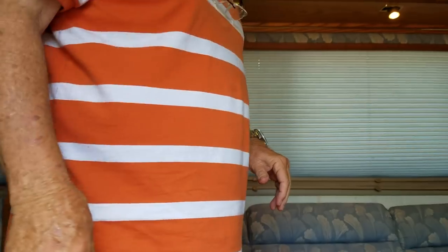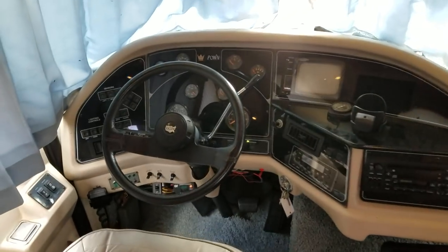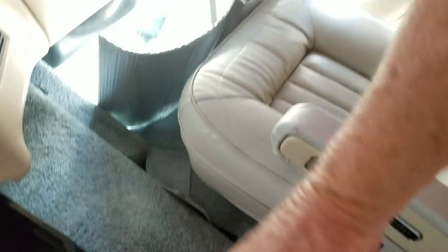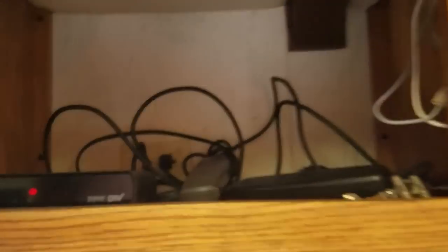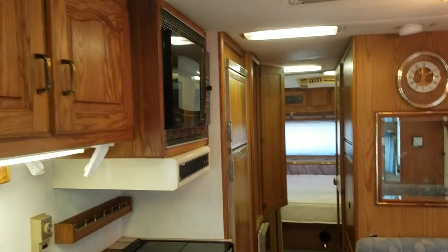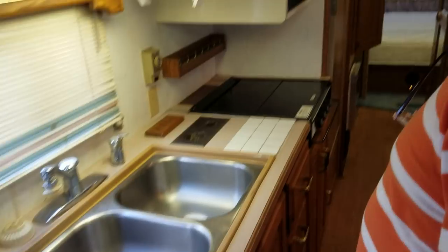I'm shooting this on my cell phone, so it may come out a little shakier than usual. But look at the inside, folks — it's all just the way it came from the factory. The seats are neat, not ripped and torn. There's no leaks, no pet odors, no smoke odors. It's got the digital converter box — there are your remotes. Nice padded ceiling; it's never leaked, there's no blue stains. This is all original factory interior.